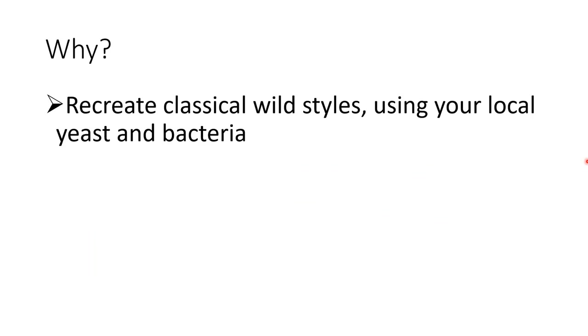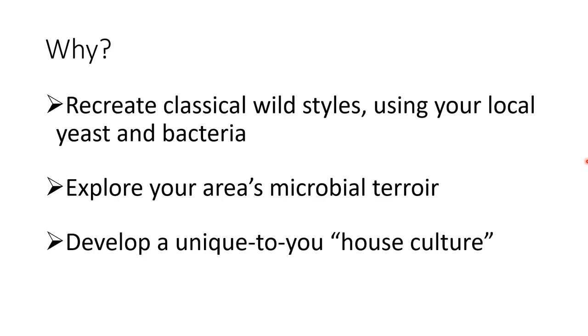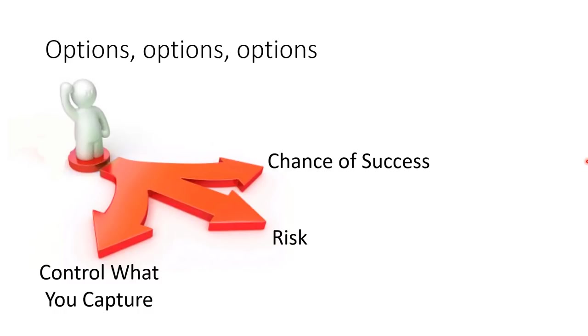You might ask why you'd want to go through this. It's one way to create a classical style like Lambic or Flanders Red using your local biota instead of a bottle or commercial culture. You can explore the unique flavors imparted by your area's microbial terroir. Many people use this to make their own house cultures, giving them something totally unique. And like Everest, some people just do it because they can. There is no one way to do a wild capture - there are over a dozen methods, each with its own strengths and weaknesses, different levels of risk, and varying degrees of control over what you capture.